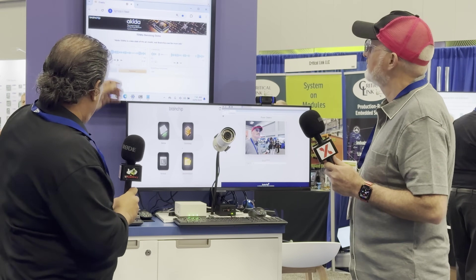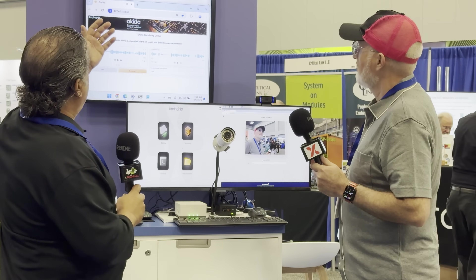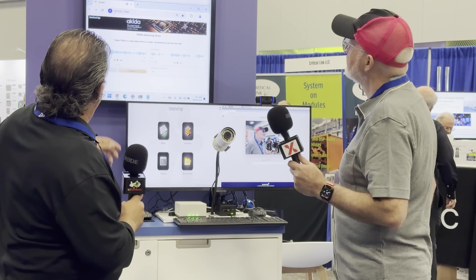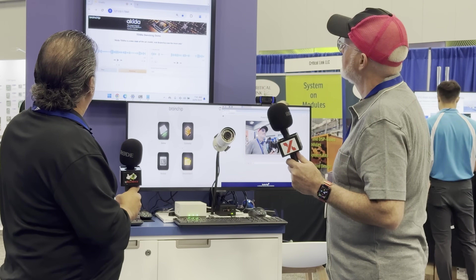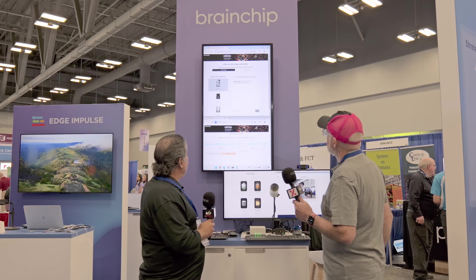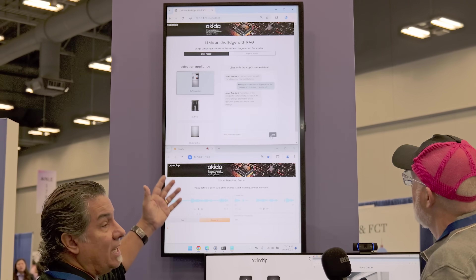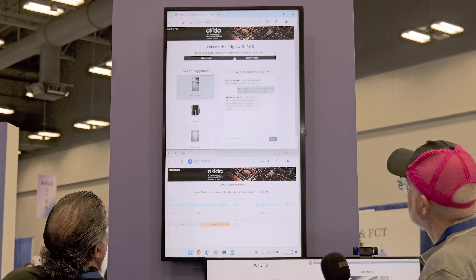What we're doing here is essentially running LLMs on the edge, and are you familiar with RAG — Retrieval Augmented Generation? So we have these three appliances, and if I look at a refrigerator and bring it up, there's an assistant that says 'Hey, what do you need help with?' I have a few questions I can ask it.